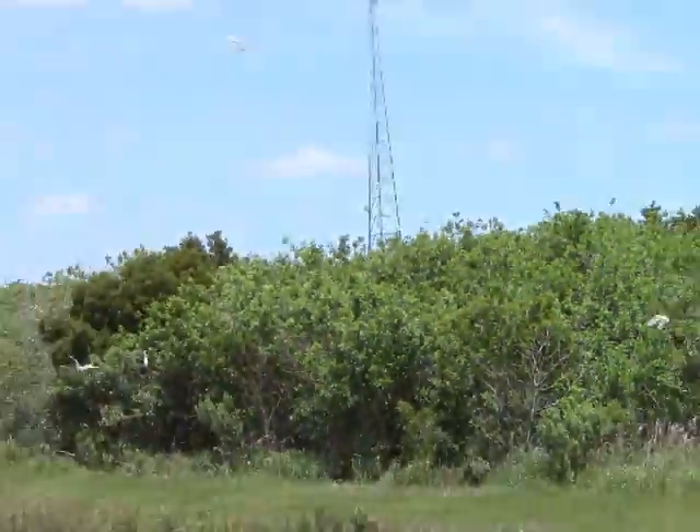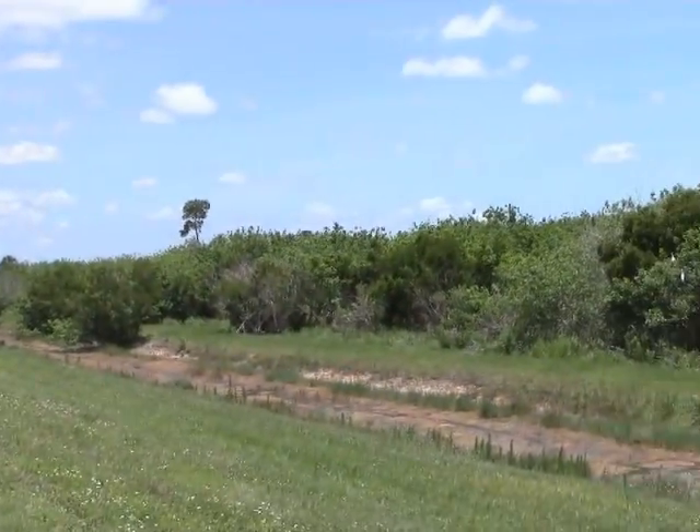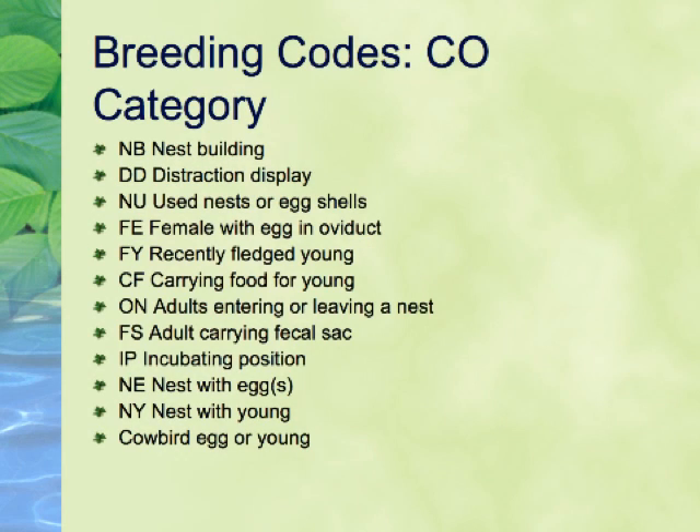Care should be taken not to use this code for species such as crows, which may simply carry sticks or other material around for other purposes. The next highest code is DD, for Distraction Display. This is the classic broken wing display given by killdeer and some other ground-nesting species. The parents must put themselves in harm's way for this code to apply. Birds attacking humans in the vicinity of the nest is considered to be DD.